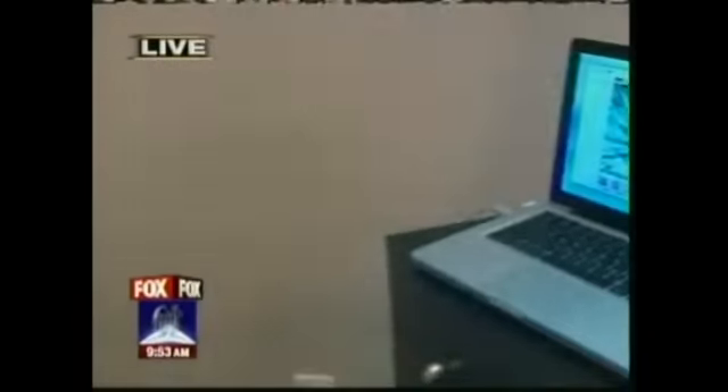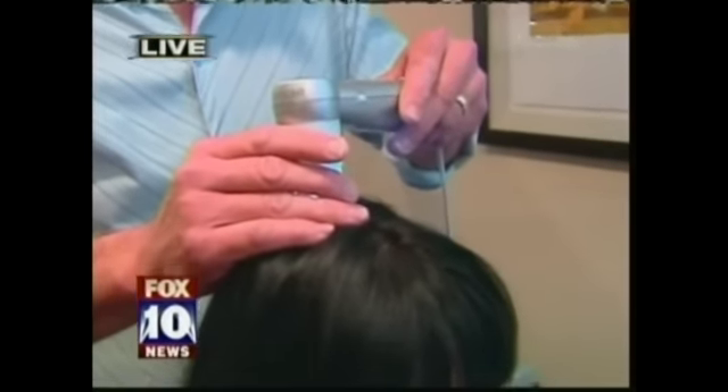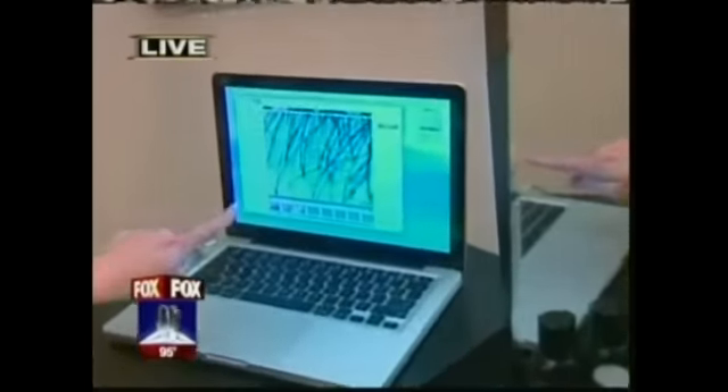Exactly how does this work — is it making the hair you already have thicker and stronger, or giving you new hair? It's actually doing both. It's creating thicker, fuller hair and also creating new growth in areas where you can see all the little tiny hairs — that's all new growth.